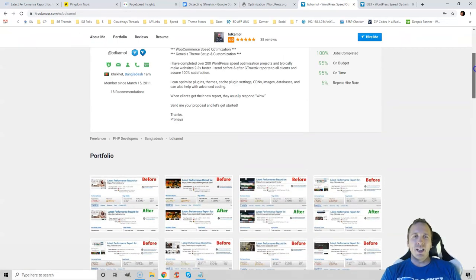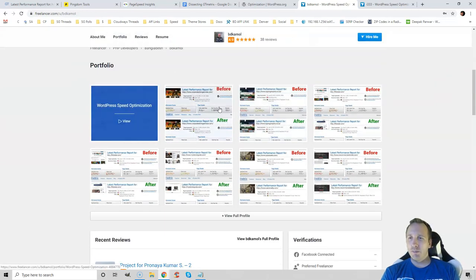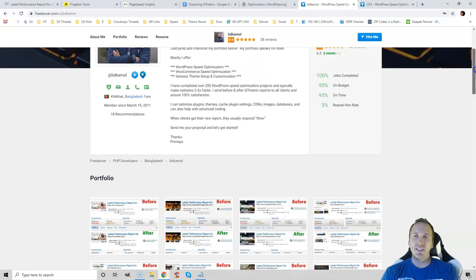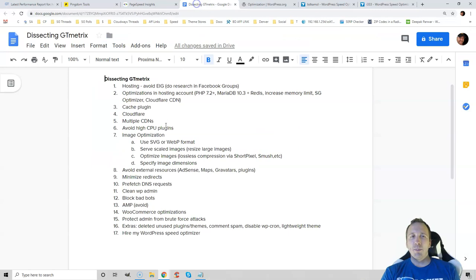If you don't want to do that yourself, I have a freelancer I work with. His name is BD Kamul on freelancer.com, and he has a great portfolio of websites. I will show you how to do everything step-by-step, and have timestamps in the video description.